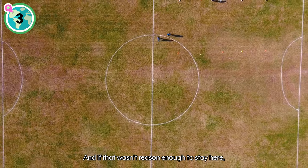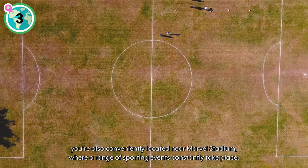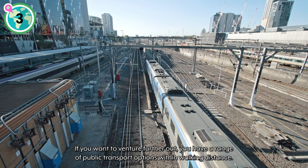And if that wasn't reason enough to stay here, you're also conveniently located near Marvel Stadium, where a range of sporting events constantly take place. If you want to venture further out, you have a range of public transport options within walking distance.